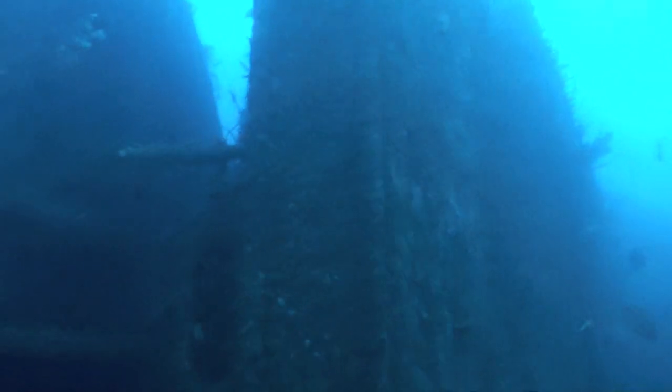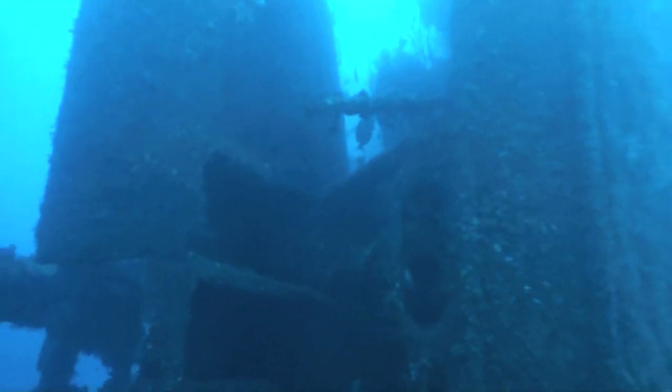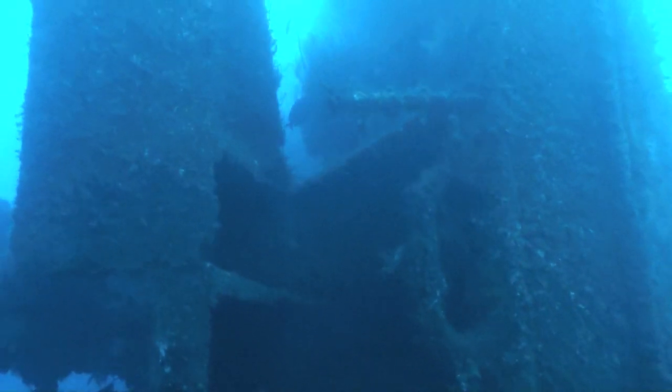We have reached a maximum depth of around 60m, with a bottom time of only a few minutes. We must now leave and make our way past the entire wreck toward the bow, where we will complete our required deco stops.